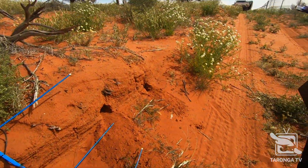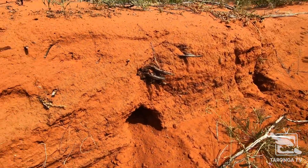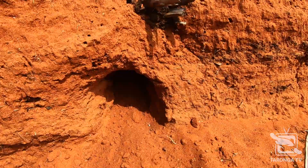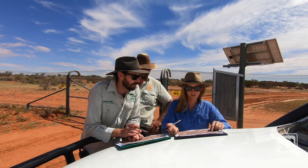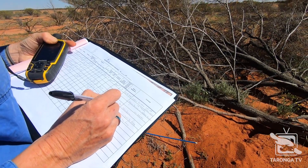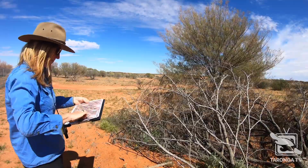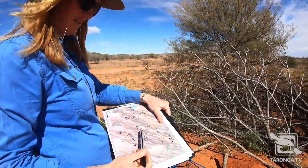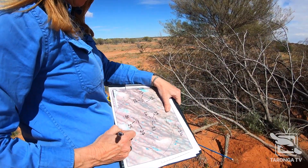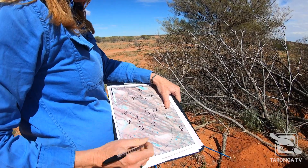Once you find that signal you've got to follow it until you actually find the burrow that the bilby is sheltering in during that day. We take some measurements of that burrow, record its location, and over time we'll be able to build up a map of how they're using that habitat. Understanding why they might be preferencing certain areas and certain food sources will help us in the long run make sure that that population is sustainable.